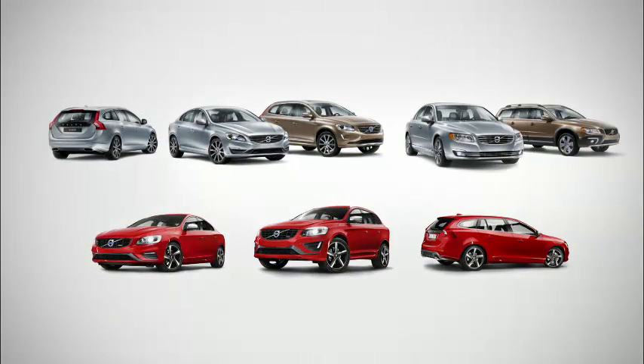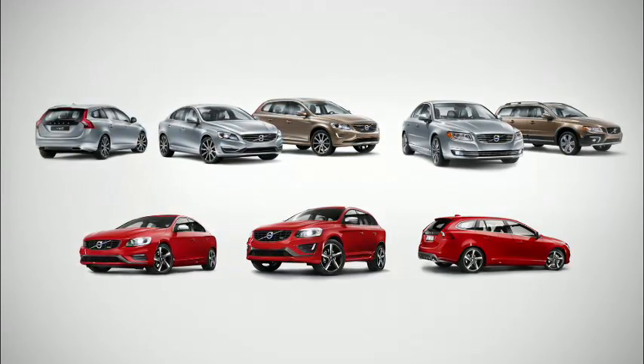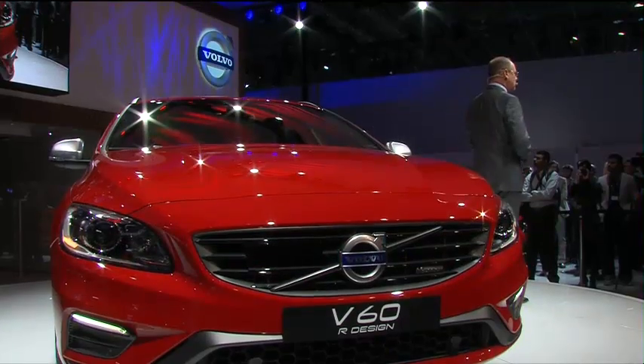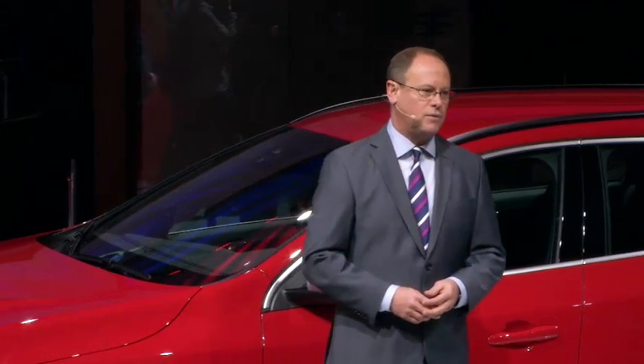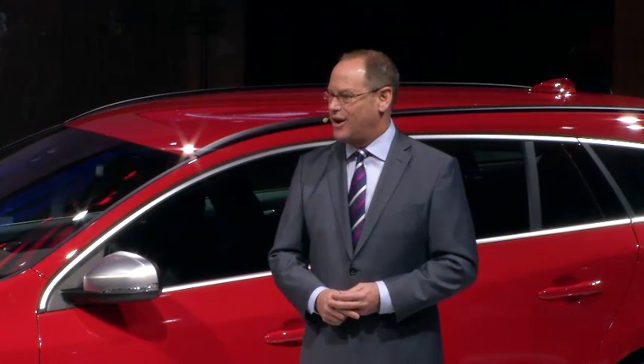Ladies and gentlemen, what you see in front of you today is the freshest Volvo mid-size lineup in decades. With the launch of the 2014 model year, all of the car lines in our range, with the exception of one, will now be less than one year old. And the remaining car line, the XC90, will be replaced with an all-new version, which will be launched towards the end of 2014. Our product renewal continues to focus on ensuring that owning a Volvo is an outstanding choice, both now and in the future. So we want to thank you for being with us today, and we encourage you now to take a closer look at these great new cars. Thank you very much.